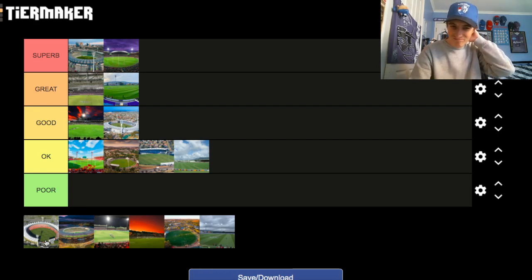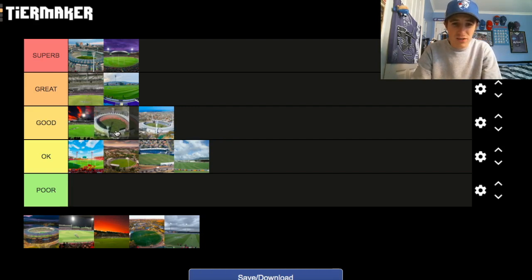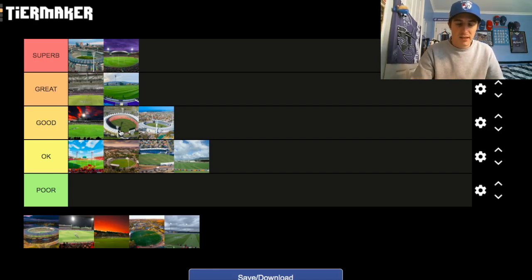Metricon Stadium. I've been to Metricon Stadium — not a bad ground at all. I like the design. I went there for a Brisbane vs Gold Coast game. I've also umpired at the ground — went and umpired a under-16s championship game when I was a bit younger. It goes in the Good category for me. I'm not sure whether it's better than GMHBA, but because I haven't been to GMHBA, Metricon goes ahead of it for me.